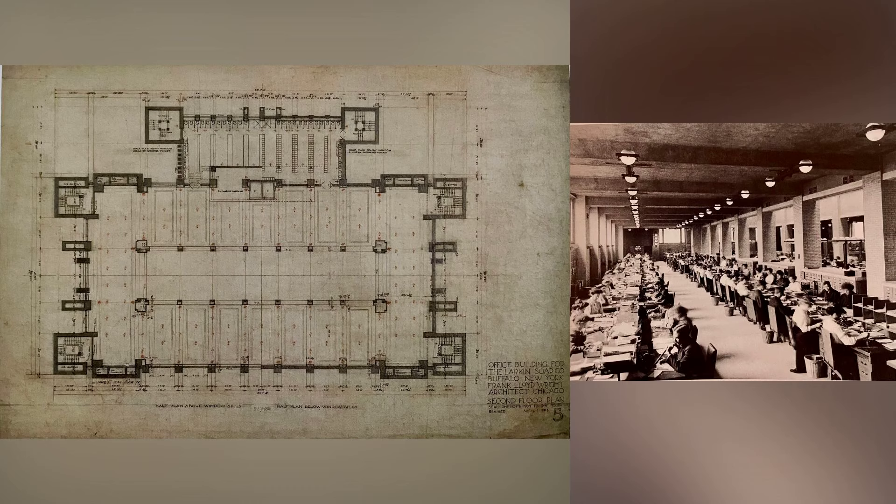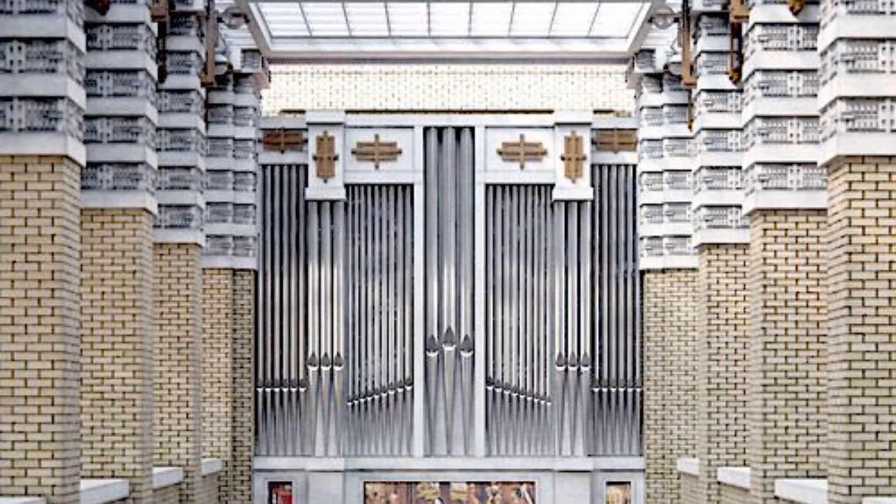Moving to the second floor, we encounter the typewriter operators department. In the early 20th century, typewriters were integral to office operations, and this designated space showcased the practical considerations Wright integrated into his design. Notably, the central court on the ground floor housed a 100-rank Miller pipe organ, adding a touch of grandeur to the interior, enhancing the overall atmosphere of the building.